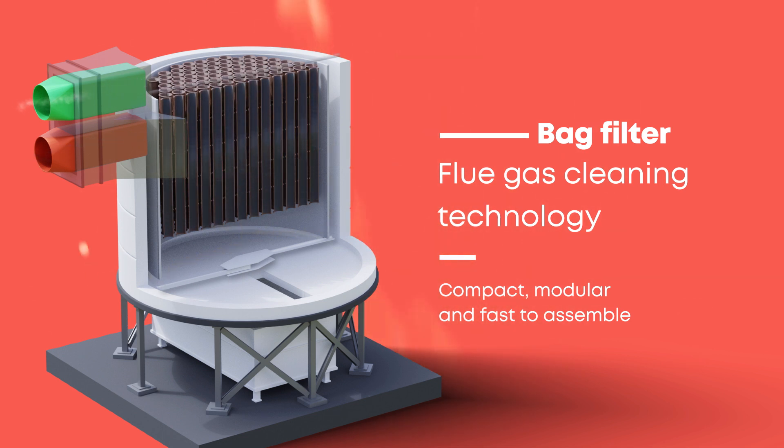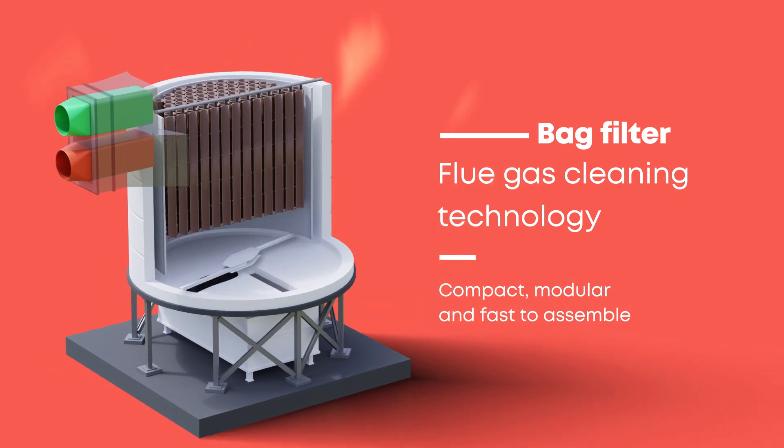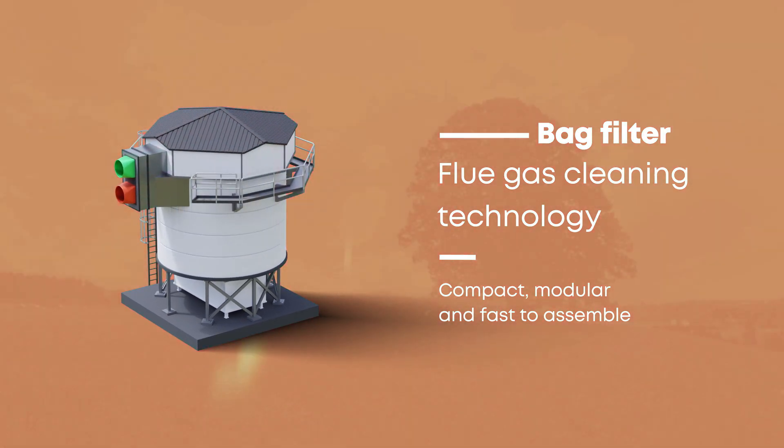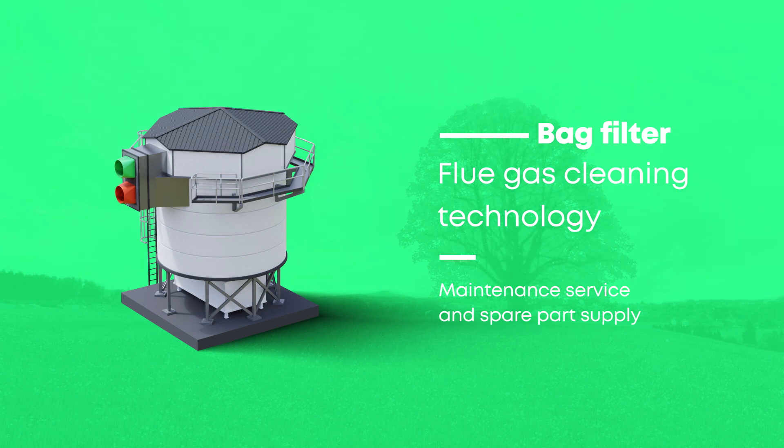The bags are cleaned using a compressed air pulse that removes the particles from the textile. It's safe to use and efficient in filtering harmful fine particle emissions. With high quality maintenance service and spare parts supply, the bag filter is a clever turnkey solution for your needs for years to come.